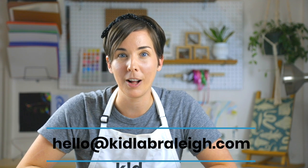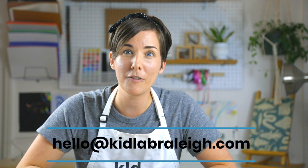We would really love for you to send your questions, your kids' drawings, any stories or play ideas over to us at hello@KidLabRaleigh.com and we would love to feature you through Instagram. Don't forget to subscribe to this channel and hit the bell button if you want to be notified when we release our new videos.